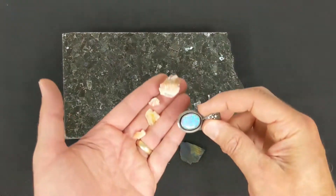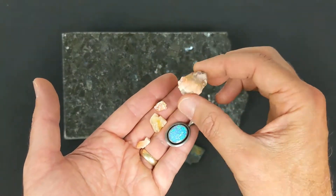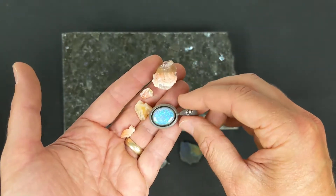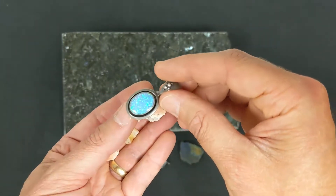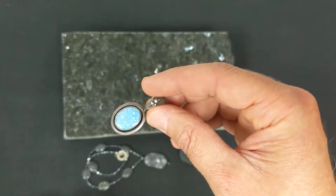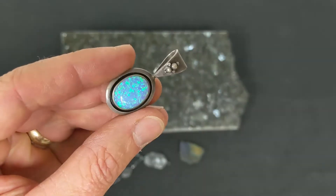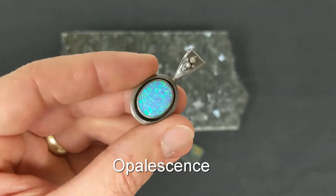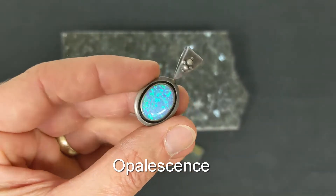Here are several opals. Now opals may be rather nondescript — a sort of clear or sometimes milky color — where they may have these incredible internal reflections and internal colors. Here we can see a fine example of opalescence: these unique metallic colors that seem to originate from within the mineral sample itself.